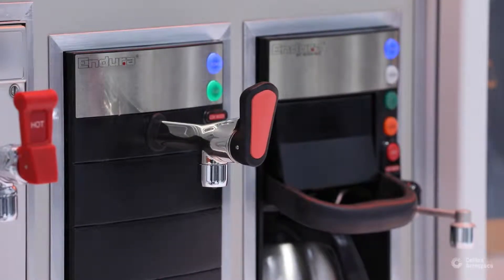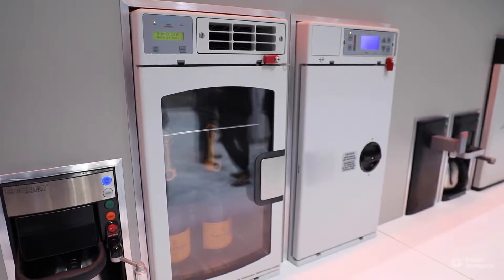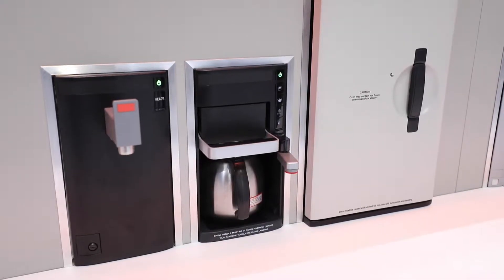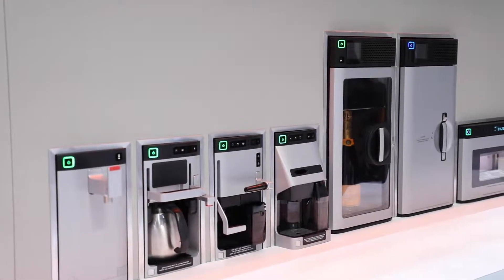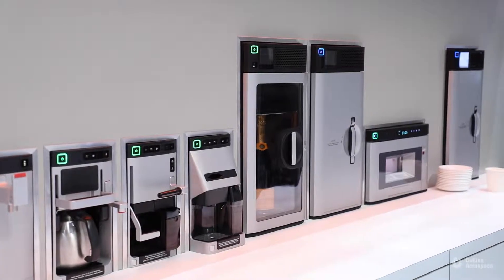We have products from our Endura family, which is really our versatile solution for a reliable, high quality in-flight food and beverage service. Then we have our Modus family, which is all about simplicity and efficiency without sacrificing quality. And then we have our Essence family, which is really refined for style and engineered to support the highest quality food and beverage service in-flight.